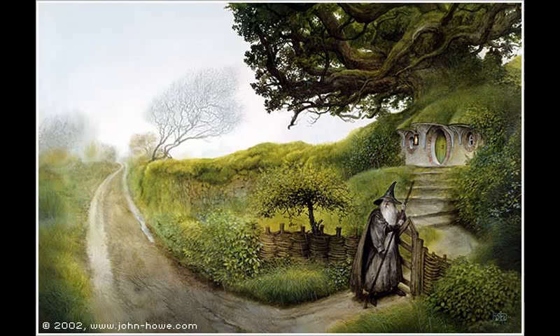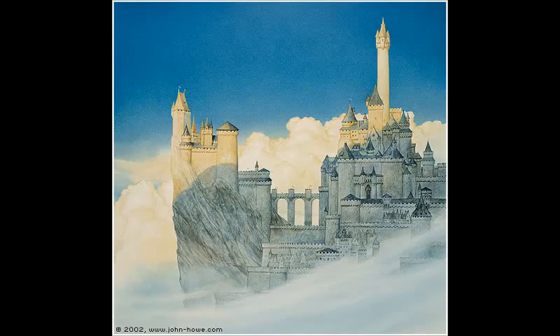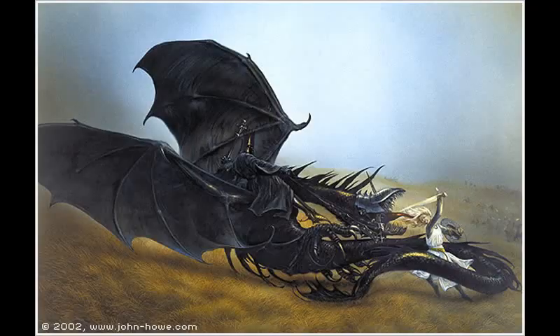All has not been well for Howe though. In 1997, 11 of his originals were stolen from an exhibition. Eight of the pieces were returned, all of them damaged to some degree, with his painting of Minas Tirith being beyond repair. Three of his images are still missing: The Uruk-hai, Eowyn and the Nazgûl, and Gandalf the Grey.